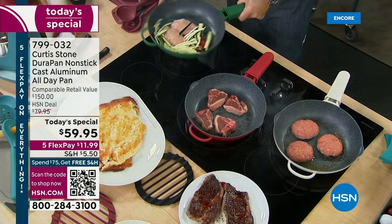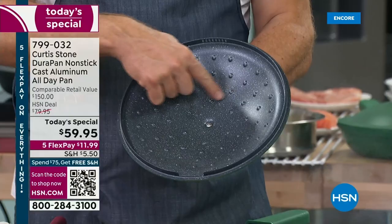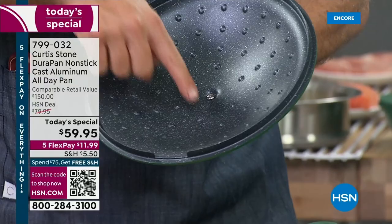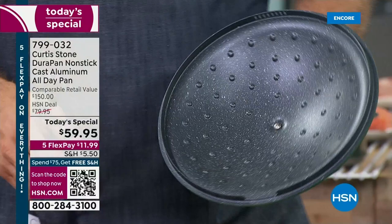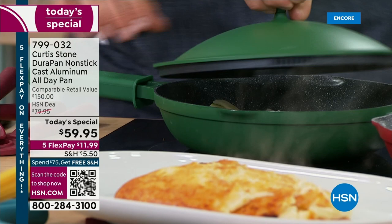I talk about these braising dots — they're these gorgeous little dots. The lid is also DuraPan nonstick. These dots give your food beautiful moisture very simply and easily — it just redistributes that moisture. And if I show you the pouring spout, you can see there's the strainer lid right there.